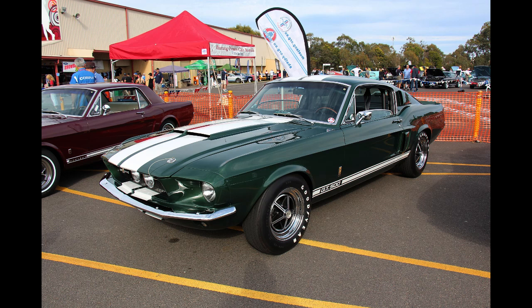Total 1965 model year production was 562 units.